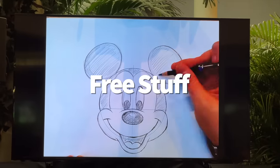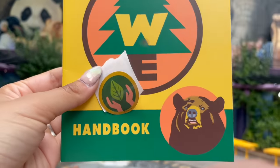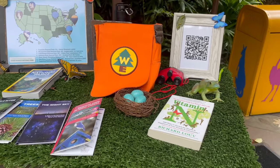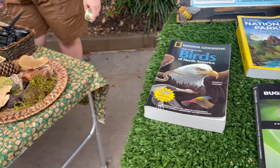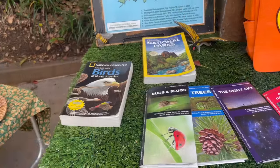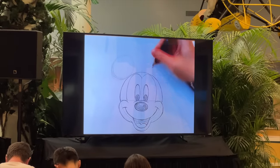Don't leave Animal Kingdom without your free souvenirs and ample learning experiences. Over at Wilderness Explorers headquarters or any of the troop leader locations, you can become a Wilderness Explorer yourself and start earning badges for your collection. There are over 25 badges for kids to collect, but each has to be awarded after completing a wilderness challenge — this activity could lead to hours of entertainment with no waiting in lines necessary. Meanwhile, at Rafiki's Planet Watch, you can learn how to draw a popular animated character from an experienced Disney artist during the animation experience. Check the show schedules on the My Disney Experience app so you know when these free classes will be offered on the day of your visit.